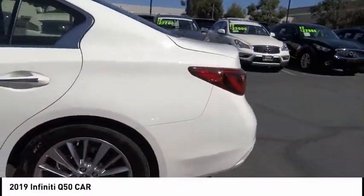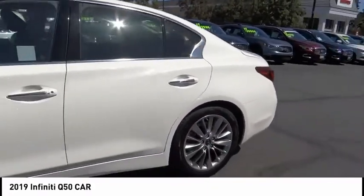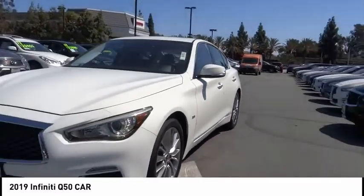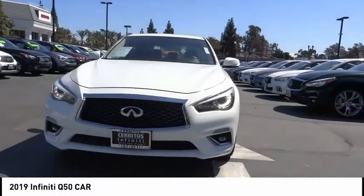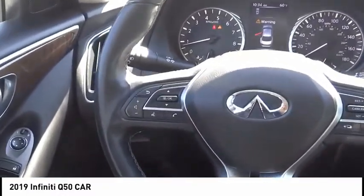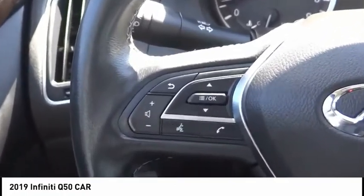Here are some of this vehicle's great options: electronic stability control, brake assist, traction control, remote keyless entry, fog lights, rain sensing wipers, speed control, power moonroof, four-wheel disc brakes, and rear window defroster.